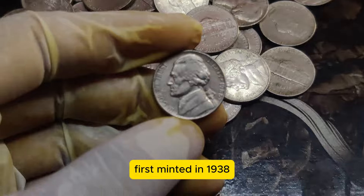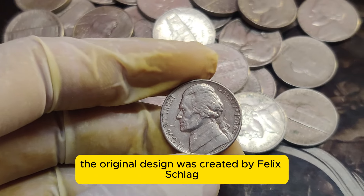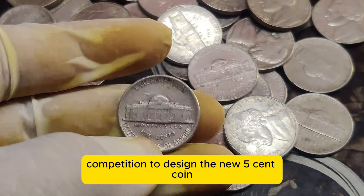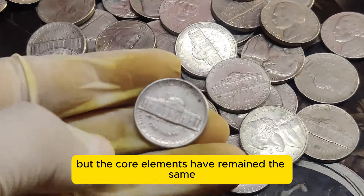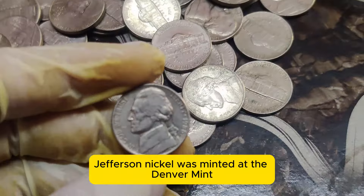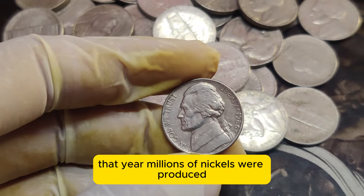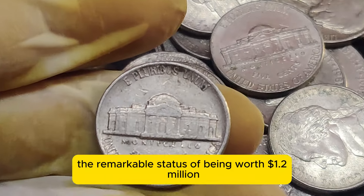First minted in 1938, the Jefferson Nickel replaced the Buffalo Nickel. The original design was created by Felix Schlagg, who won a national competition to design the new 5-cent coin. Over the years there have been some modifications, but the core elements have remained the same. The 1986 D Jefferson Nickel was minted at the Denver Mint, one of the primary mints in the United States. That year, millions of nickels were produced, but only a few have achieved the remarkable status of being worth $1.2 million.